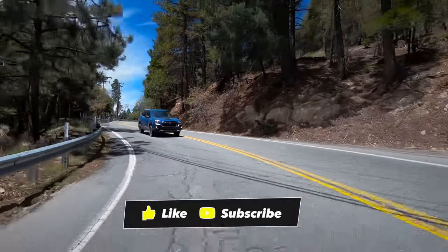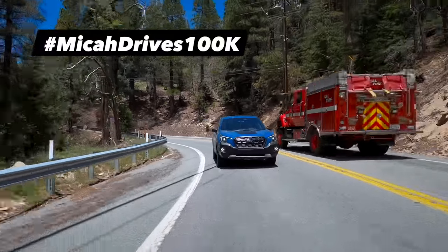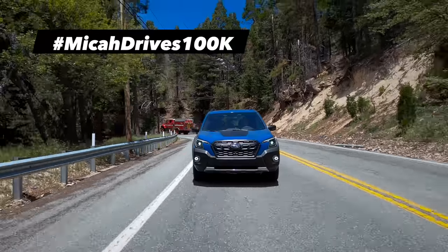Hey, have you subscribed to our channel? If you haven't, please do. At 100,000 subs, we're going to review a windowless white van.